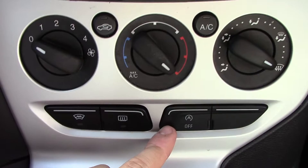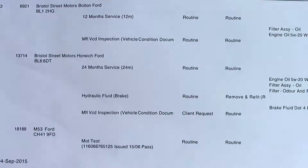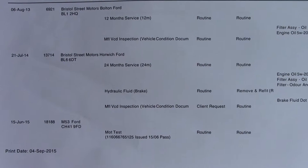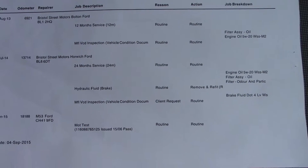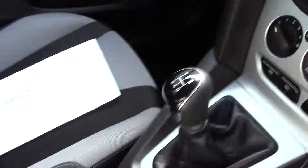And an auto stop-start button. Over here we can see this vehicle has a service history, and this vehicle will also be serviced before it's sold to you, the customer.